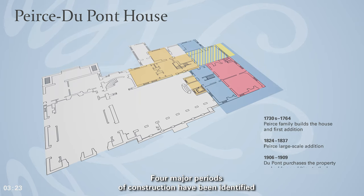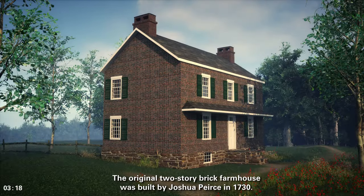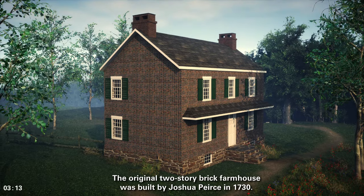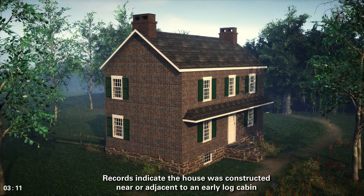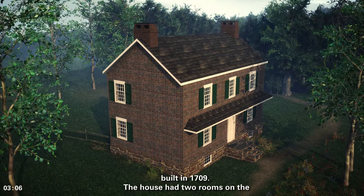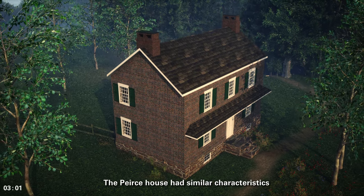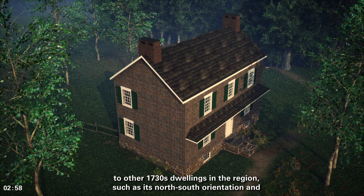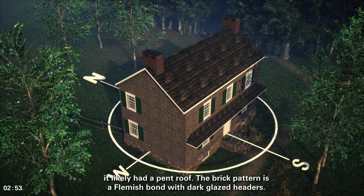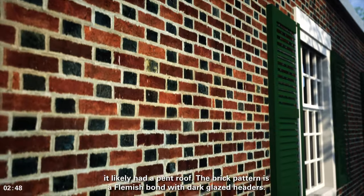Four major periods of construction have been identified, covering nearly 200 years. The original two-story brick farmhouse was built by Joshua Pierce in 1730. Records indicate the house was constructed near or adjacent to an early log cabin built in 1709. The house had two rooms on the first floor and three on the second. It had similar characteristics to other 1730s dwellings in the region, such as its north-south orientation, and it likely had a pent roof. The brick pattern is a Flemish bond with dark glazed headers.